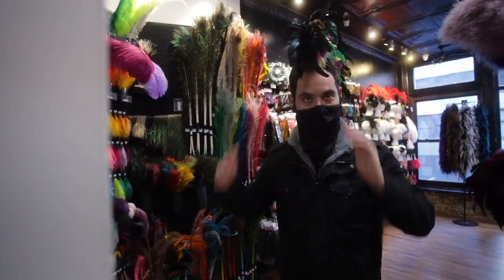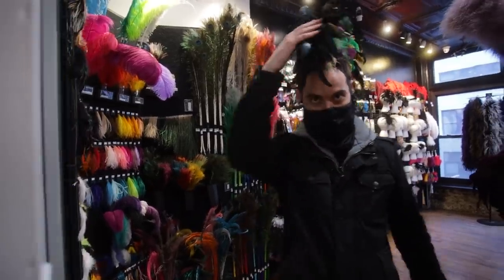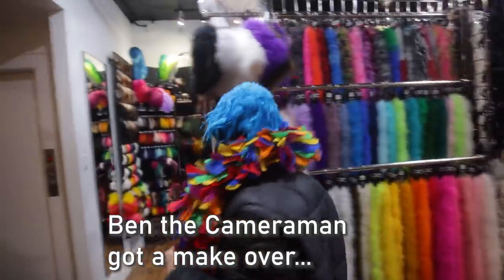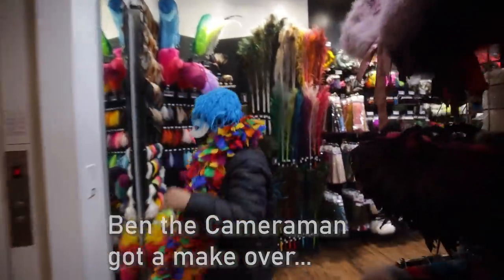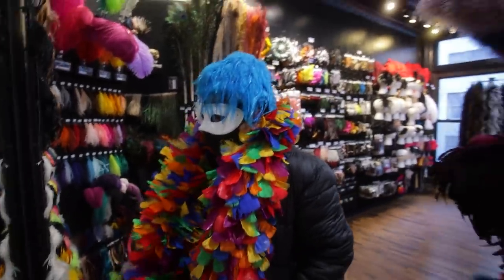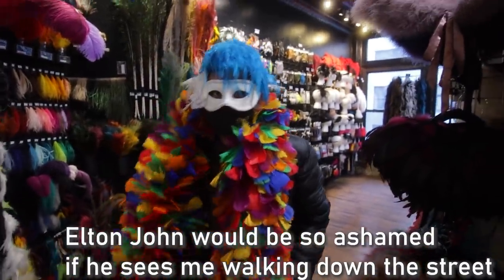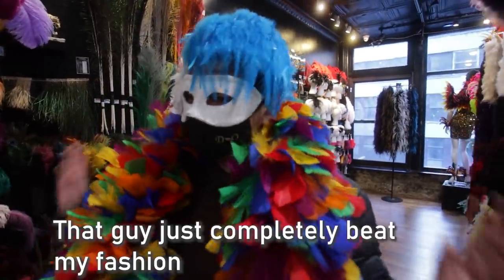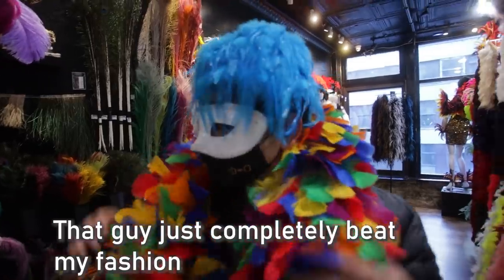Look at my head — I just became like a rooster. I can't even recognize you anymore, you're just very colorful. You'd be the life of the party right now. Elton John would be so ashamed if he saw me walking down the street like this — he'd be like, wow, that guy just completely beat my fashion.